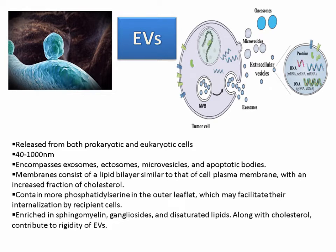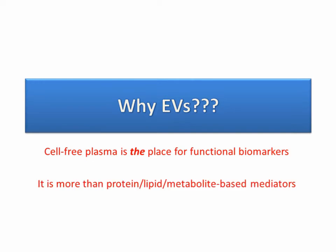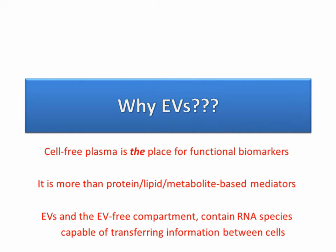EVs contain phosphatidylserine in the outer leaflet, which may facilitate their internalization by recipient cells. They are rich in sphingomyelin, gangliosides, and desaturated lipids, along with cholesterol, which contribute to the rigidity of the EVs. As for why we look at them — they contain cell-free plasma, which is a place to look for functional biomarkers. It is more than protein, lipid, and metabolite-based mediators, and the EV and EV-free compartment contain RNA species capable of transferring information between cells.